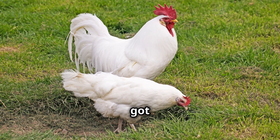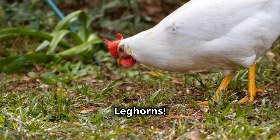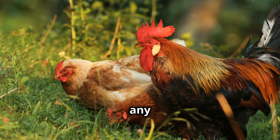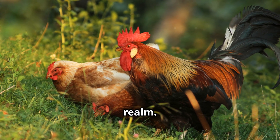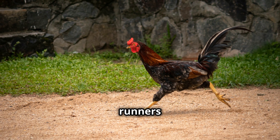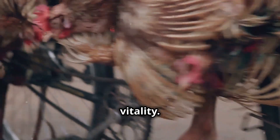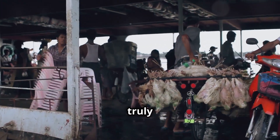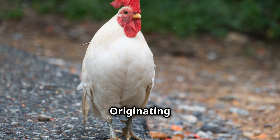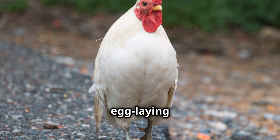First up, we've got the superstars of the egg-laying world, the magnificent Leghorns. These chickens are not just any ordinary birds — they are the elite athletes of the poultry realm. These ladies are like the marathon runners of the chicken world, always on the move and full of vitality. Their stamina is truly remarkable. Originating in Italy, these beauties are known for their energy and incredible egg-laying prowess.